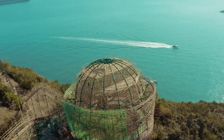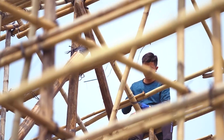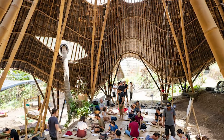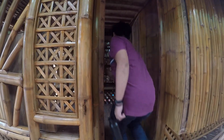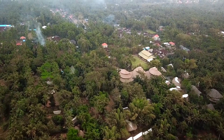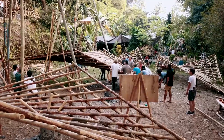Bamboo cities are built using innovative modular bamboo structures that fit together like a puzzle. This sustainable construction method uses a renewable resource that's stronger than steel and tougher than concrete. These cities aim to create new communities among the trees, expanding the structures as more people move in. As the population grows, the bamboo structures get stronger.